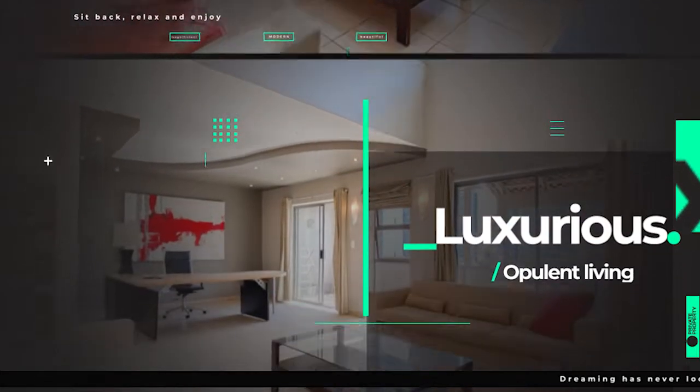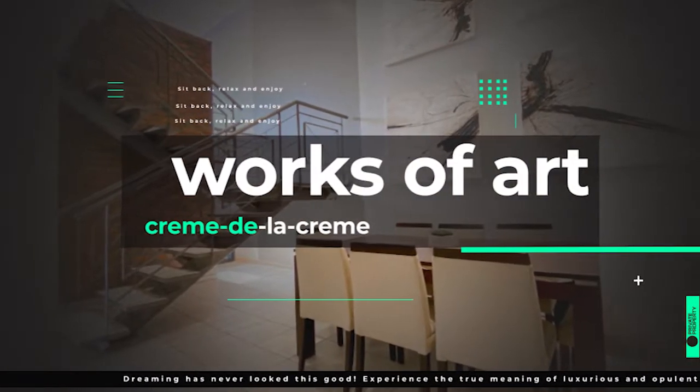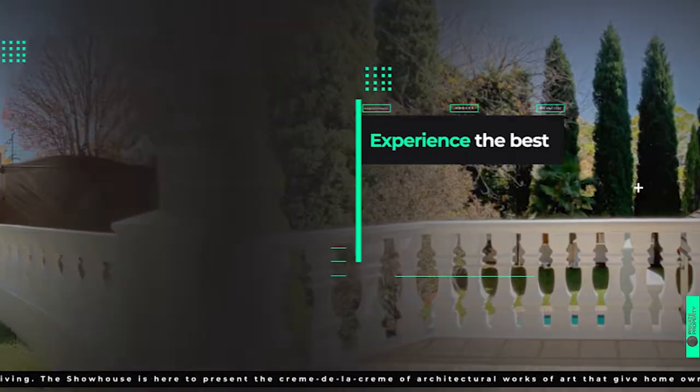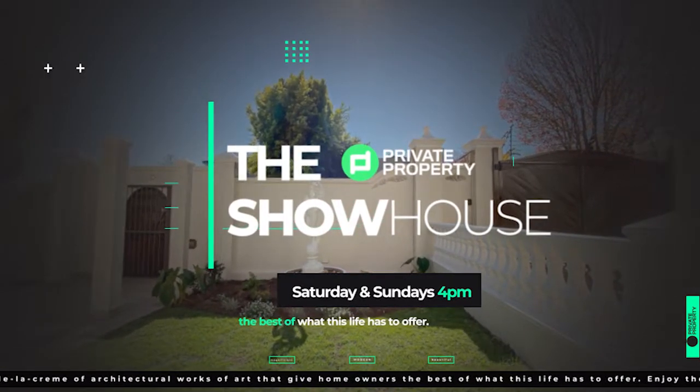Good afternoon and welcome to the Private Property Showhouse Edition. If you're looking for that perfect home, if you're looking to start your family in a new home, this indeed is the show for you, where we travel around South Africa and you see more amazing homes which are for sale.